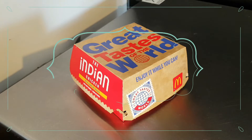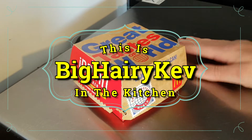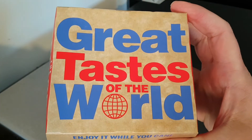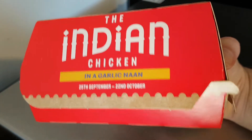Well hello and welcome to the video. This is Big Hairy Kev in the kitchen, on top of the microwave — my usual purchase of things. Where I shall be trying this McDonald's 'Great Tastes of the World' — this is the Indian chicken.